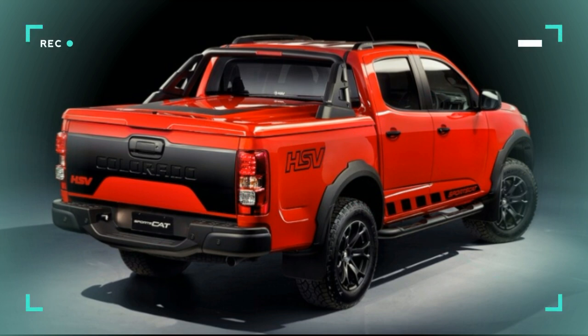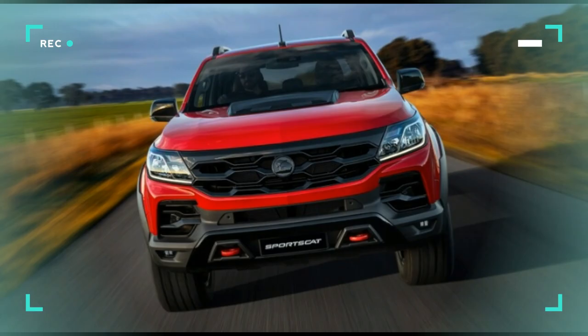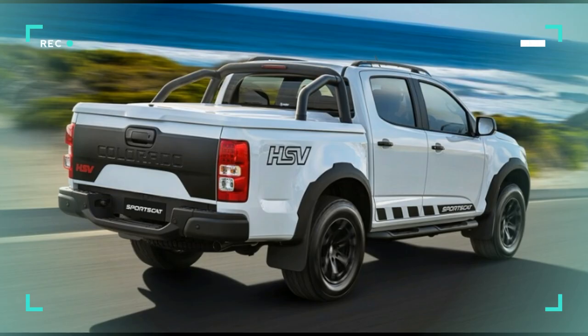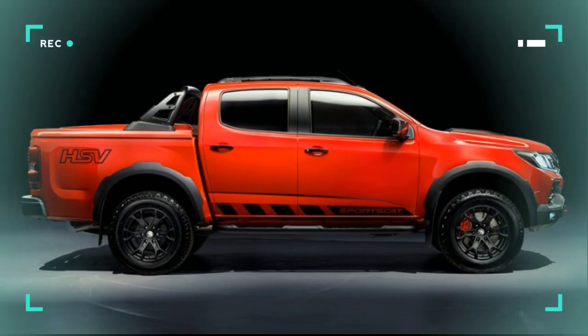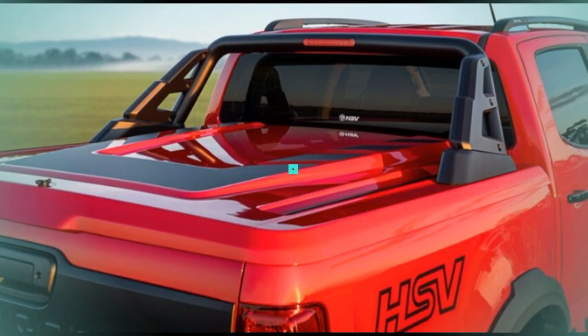There were two 6.2-liter V8s mated to 10-speed automatic transmissions. One was for the Australian Holden Colorado that we've been talking about. The other was for our very own North American Chevrolet Colorado ZR2, which may have also been for the Australian market, but brings the drool-worthy concept closer to home.